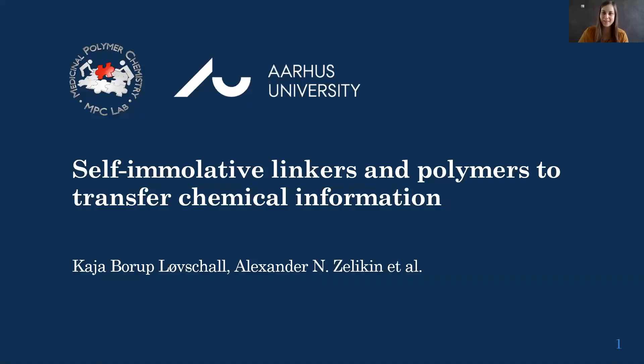What I'll talk about today is work I did during my PhD at Aarhus University, together with Professor Alexander Selyken in the medicinal polymer chemistry lab. I'll talk about self-immolative linkers and polymers that we use to transfer chemical information.